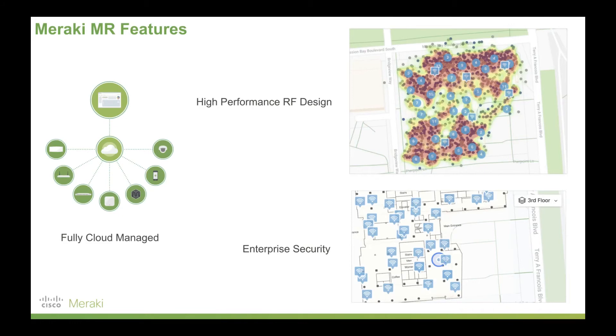Meraki access points feature high performance radio frequency design. They can do their own Wi-Fi surveys with built-in radios, and have dedicated radios to scan Wi-Fi channels in 2.4 and 5 GHz frequencies. On top of that, a dedicated Bluetooth beacon lets you identify devices and even track who's walking in and out of stores, right through to ensuring enterprise network security. You can tap into all the security features of Meraki and Cisco, including Talos and Umbrella, which can be easily enabled with the MR series.